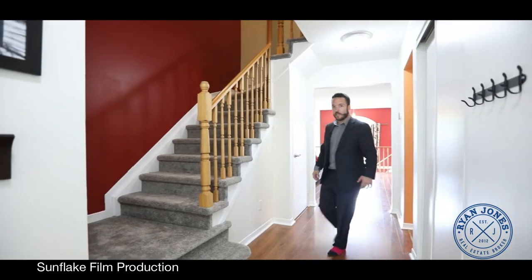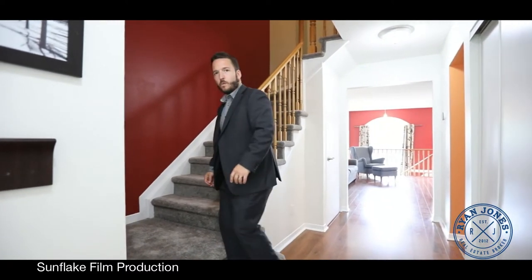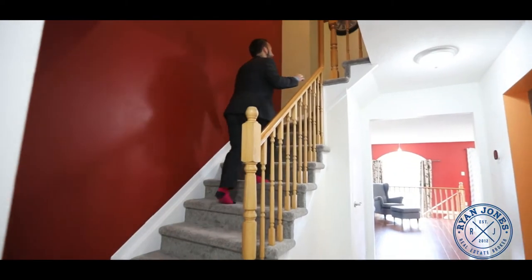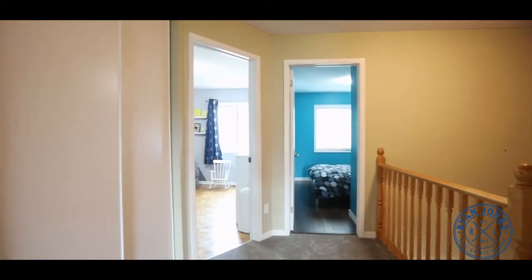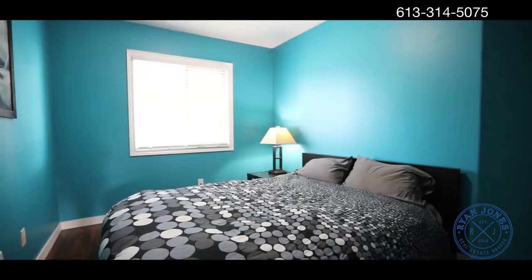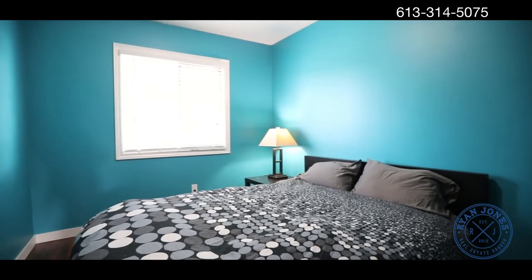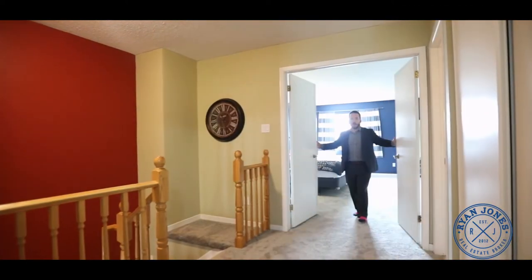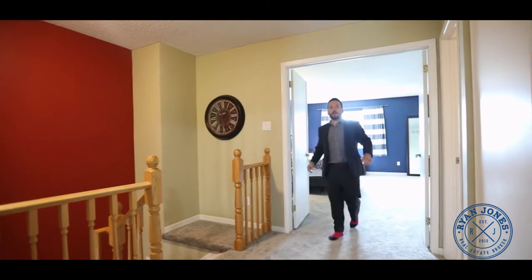Now let's go check out upstairs. Fresh carpet — come on. And welcome to your exceptionally large master bedroom retreat, complete with en-suite, custom walk-in closet, and the fresh carpet continues.